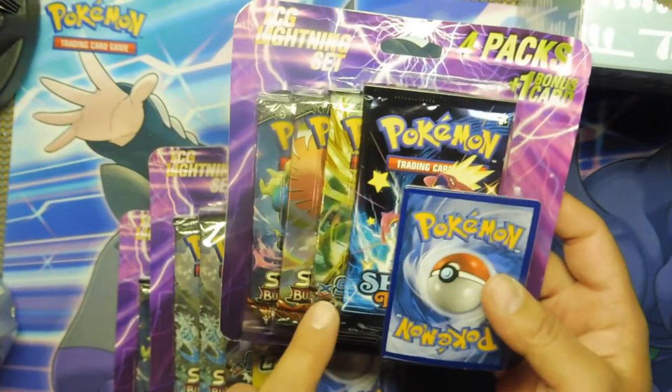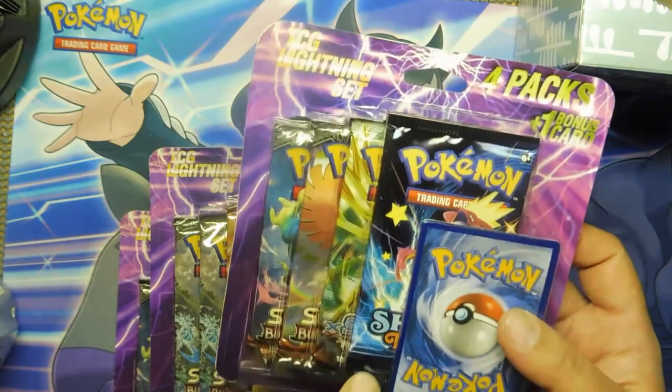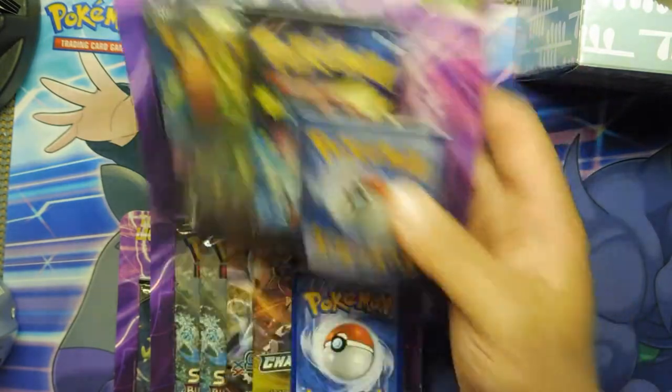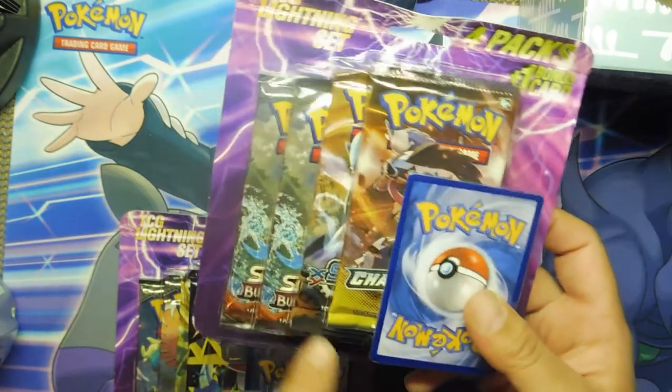You get Shining Fates, Steam Siege, Burning Shadow. You get a chance to pull a Charizard, a Charizard, and a Charizard. Champion's Path.